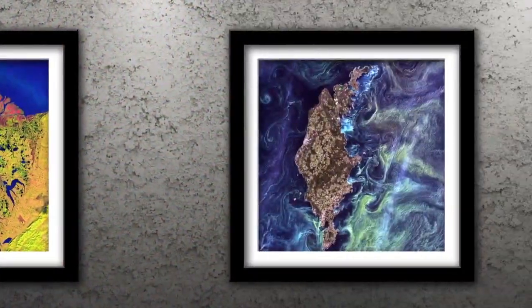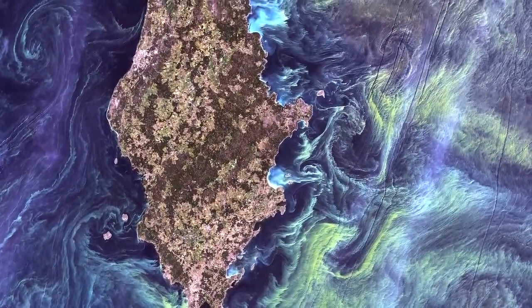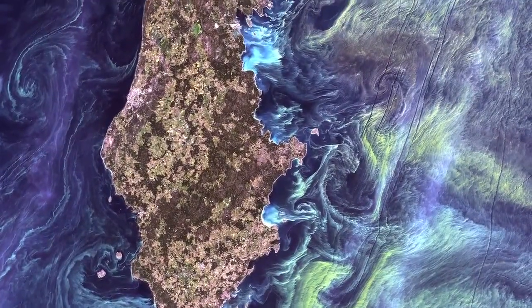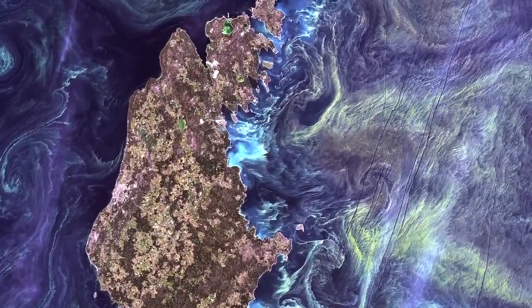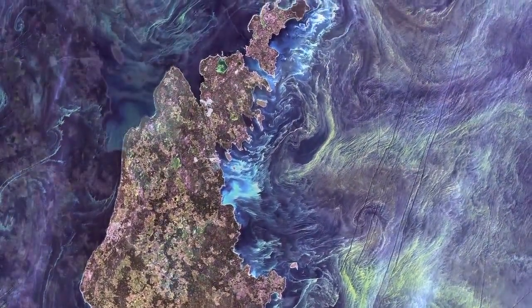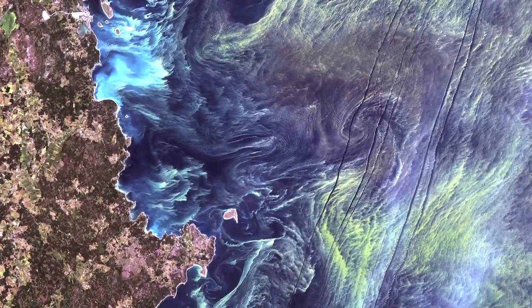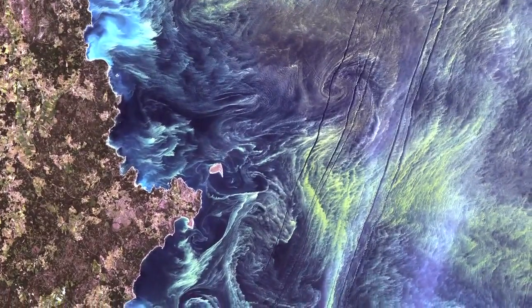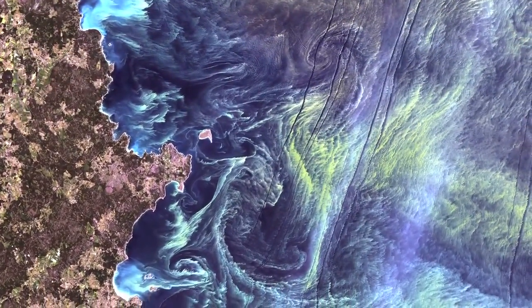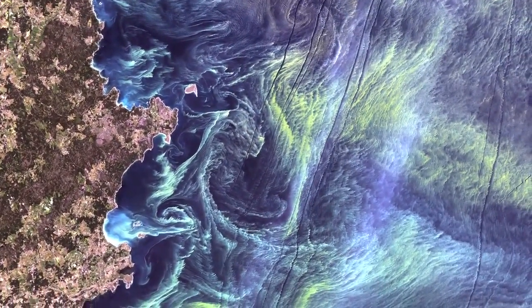Number 1: Van Gogh from Space. In the style of Van Gogh's painting Starry Night, massive congregations of greenish phytoplankton swirl in the dark water around Gotland, a Swedish island in the Baltic Sea. Phytoplankton are microscopic marine plants that form the first link in nearly all ocean food chains. Population explosions, or blooms of phytoplankton like the one shown here, occur when deep currents bring nutrients up to sunlit surface waters, fueling the growth and reproduction of these tiny plants.